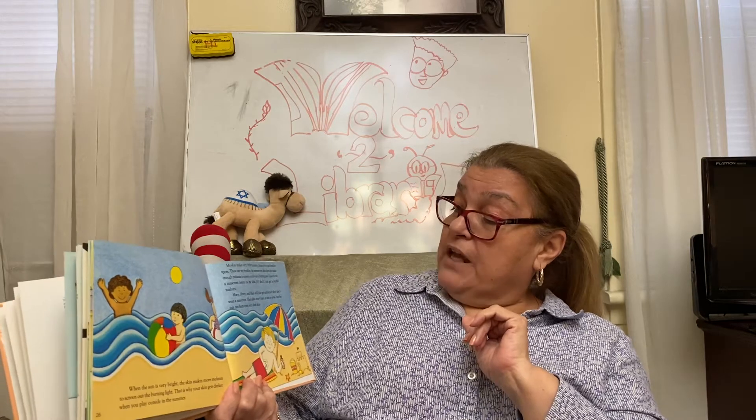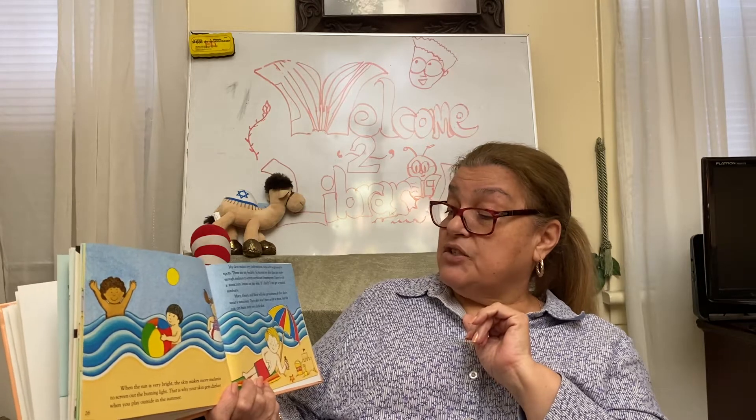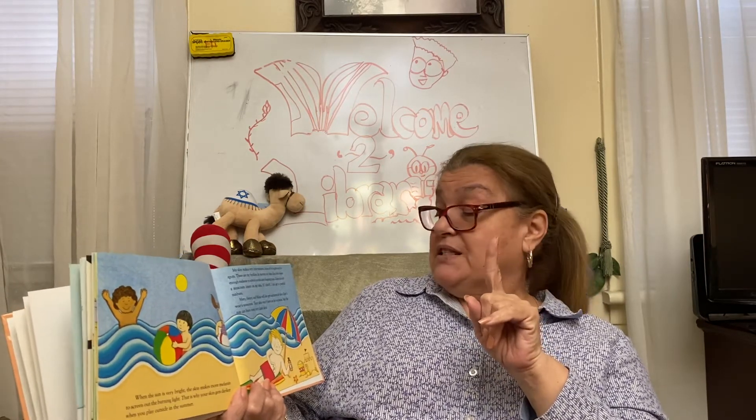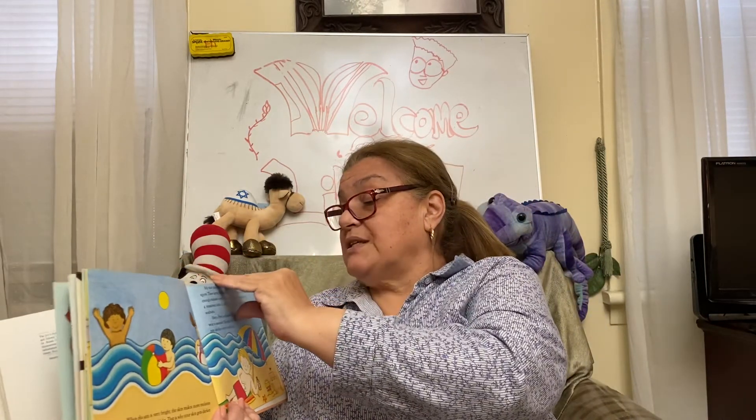Mary, Henry, and Mark will also get sunburns if they don't wear sunscreen. Their skin won't burn as fast as mine, but the sun can burn even very dark skin.